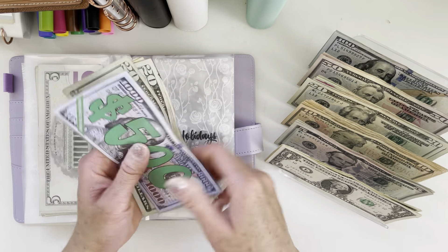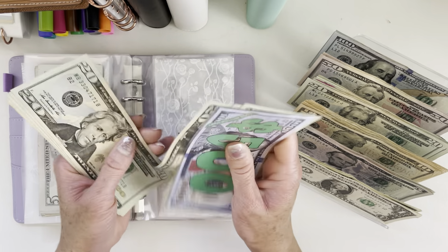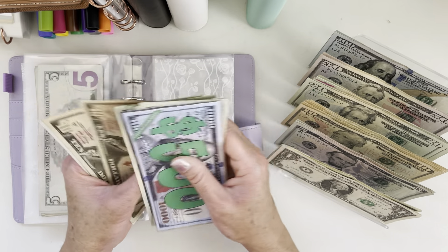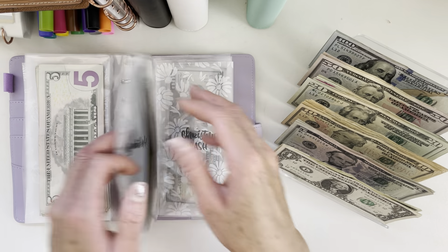Holidays will get $20. Holidays now has $665.